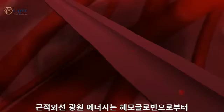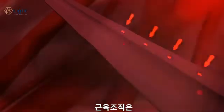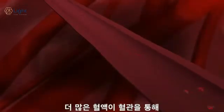Light energy stimulates the release of nitric oxide from hemoglobin into the bloodstream. When nitric oxide is released from hemoglobin, it enters the muscle cells in the walls of the blood vessels. The muscle cells relax as the blood vessel diameter enlarges, allowing more blood to flow through the vessels.